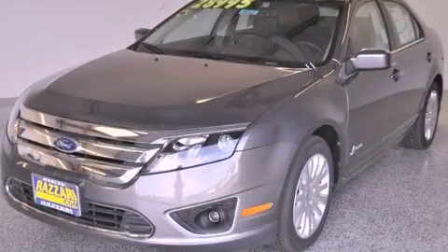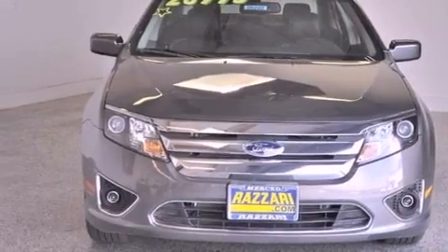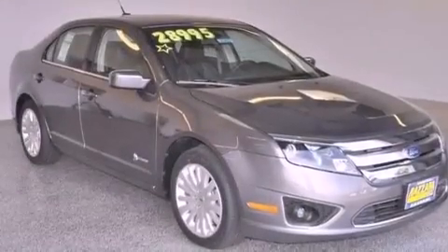This is a brand new 2012 Ford Fusion. This vehicle has seating for five adults and an inline four-cylinder engine.